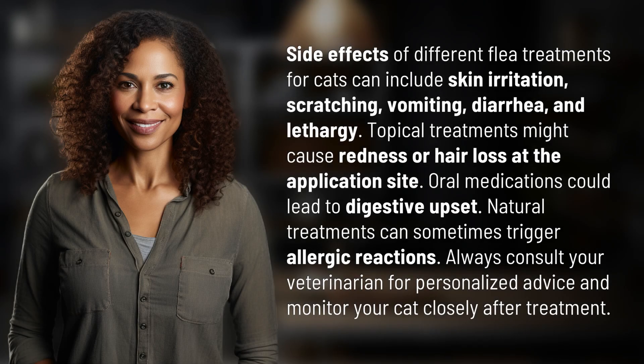Side effects of different flea treatments for cats can include skin irritation, scratching, vomiting, diarrhea, and lethargy. Topical treatments might cause redness or hair loss at the application site. Oral medications could lead to digestive upset.